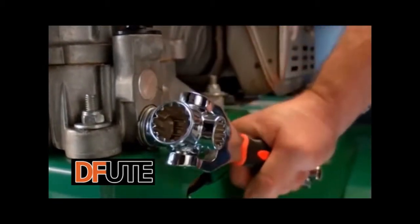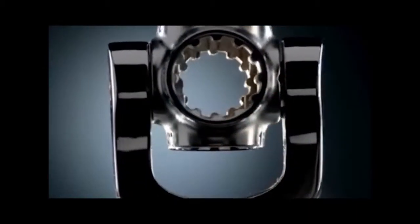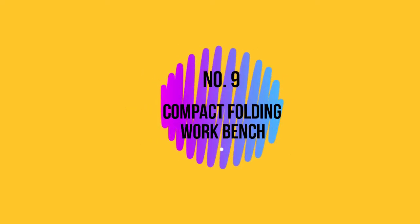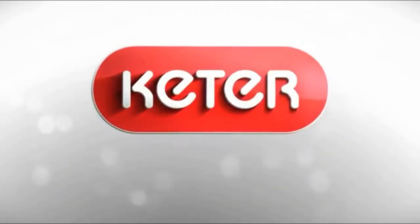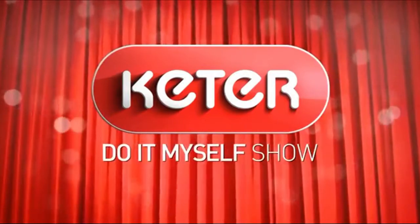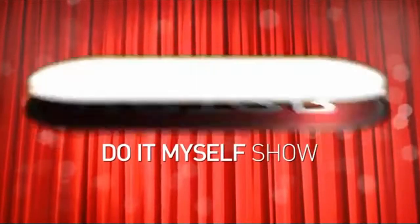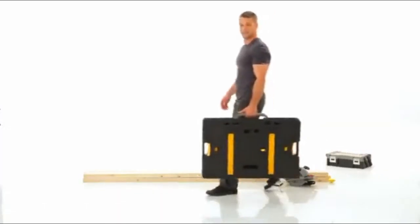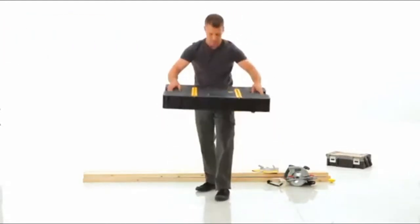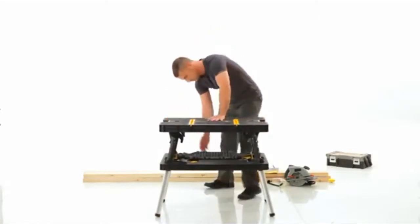Thank you for joining us. And now, for the much-talked-about, truly distinct Keter Folding Work Table. Imagine a workbench so compact and portable, you can bring it from this to this in just two seconds.